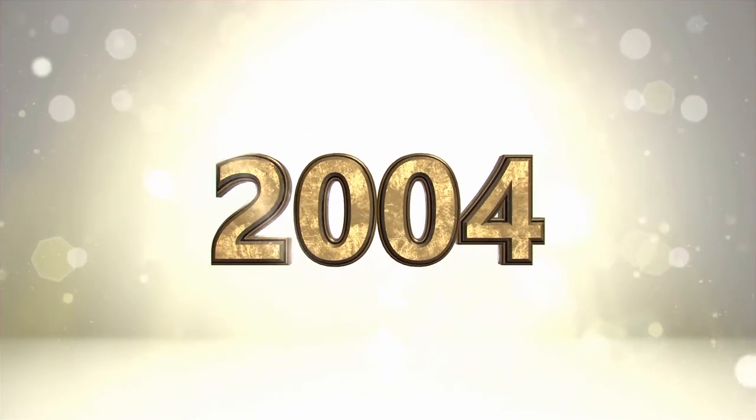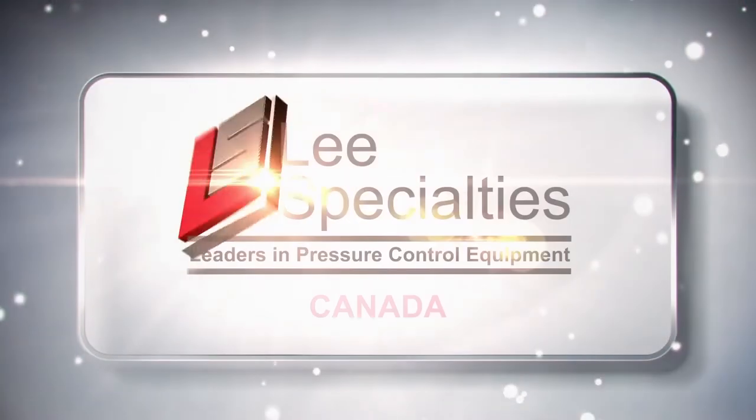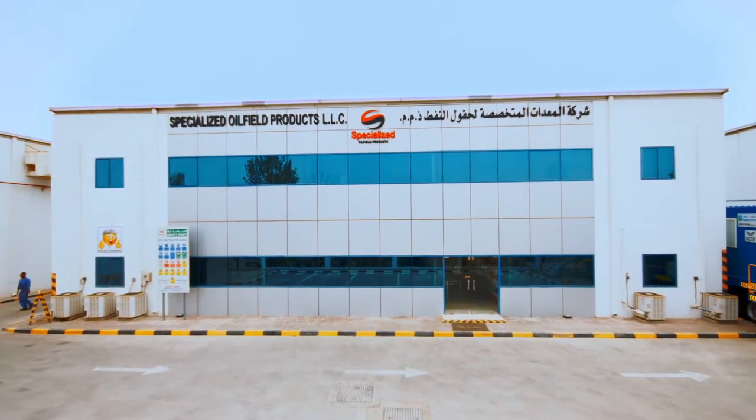Established in the year 2004, in the heart of the industrial city of Abu Dhabi, as a joint venture with Lee Specialties Canada, the company used to be known as Lee Specialties Middle East LLC.